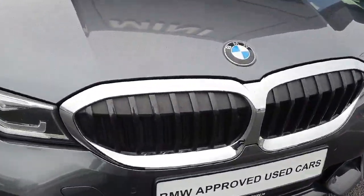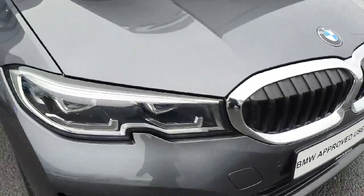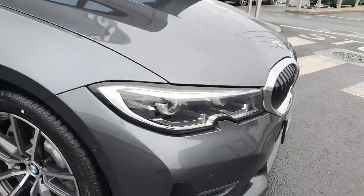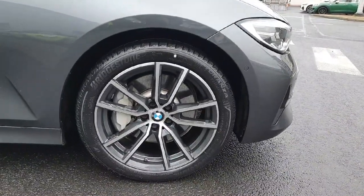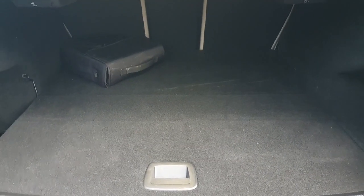Starting at the front, we have those beautiful black with silver kidney grills, and we also have LED headlights and spotlights. Coming on to the side of the car, we have those stunning 18-inch alloys.